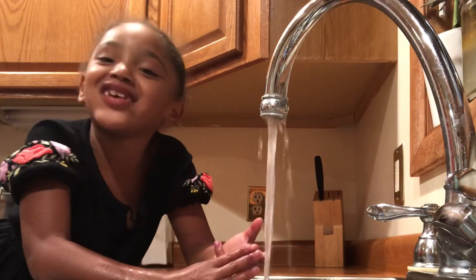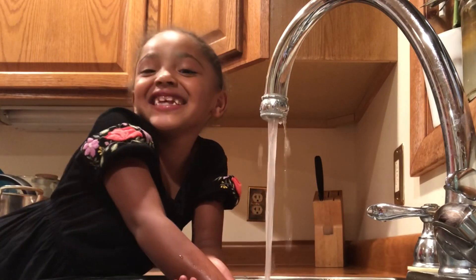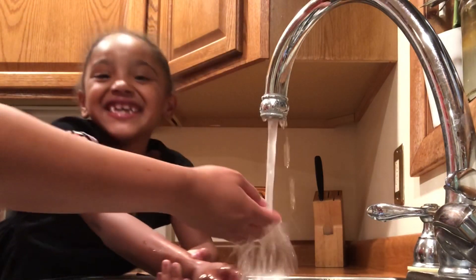Hello, welcome back to my video. What do you want to do? I'm going to do my hair. Let's get your hair done for school. Yeah!